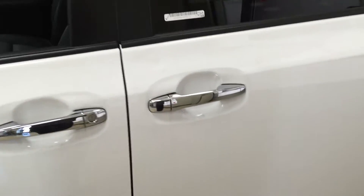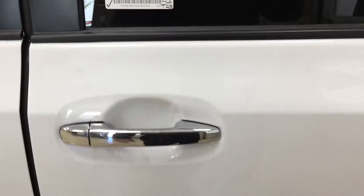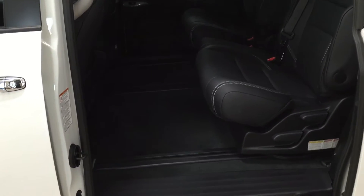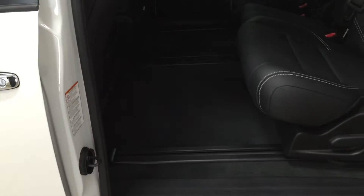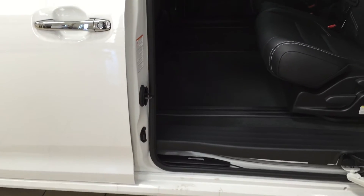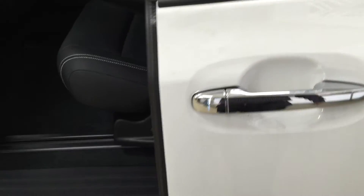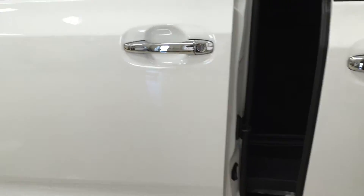Now I'm just going to quickly show you the second row seating so you have a better idea of how much space there is in the back. One of the things I really like about the SE model is that it has the power sliding rear doors. To close them from the inside just push on this button here and it will close automatically. The sliding doors also have jam protection — if there is an obstruction in the rear doors it will open up automatically again until it's removed. To close it from the outside just pull on the door handle and it will close automatically.